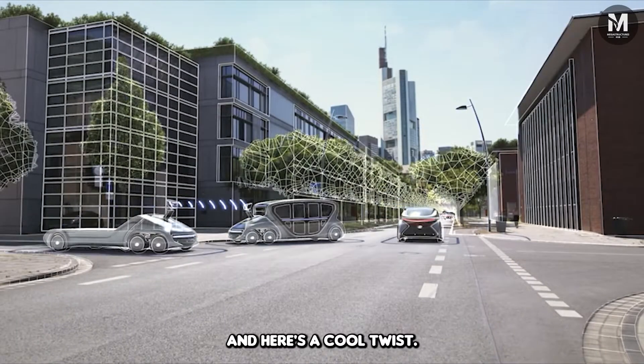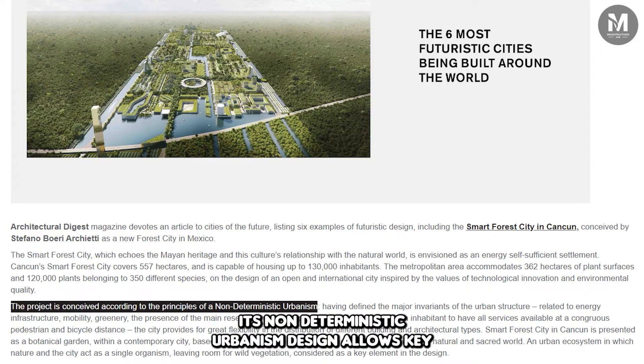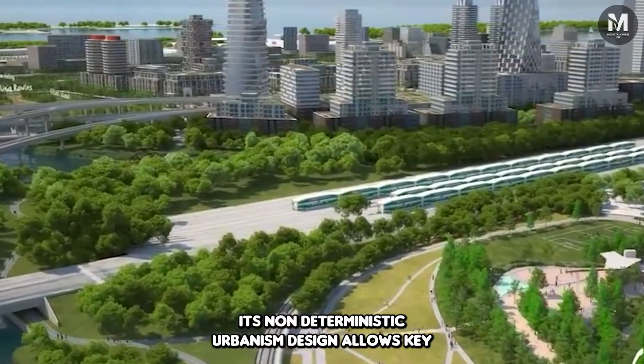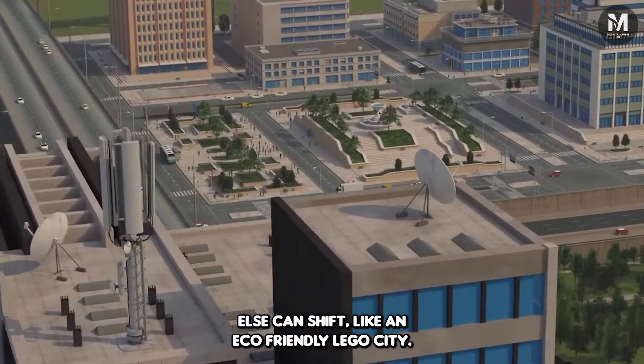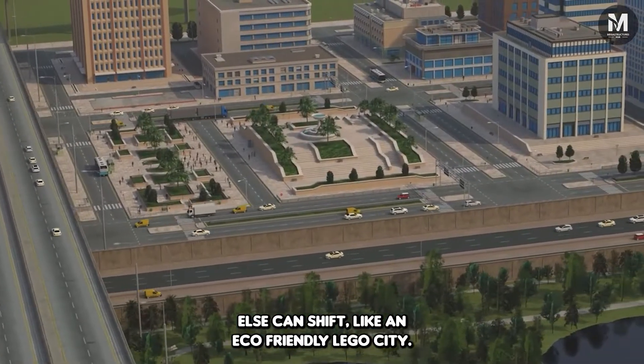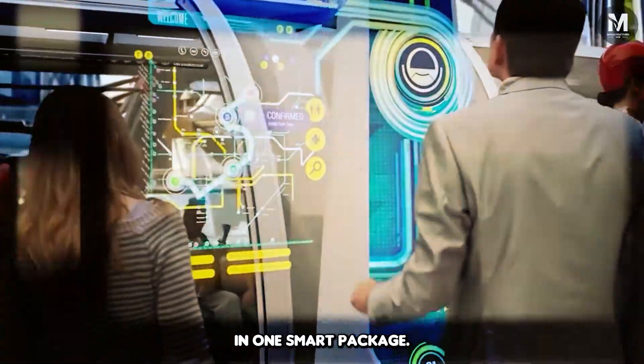Here's a cool twist: the city's layout is flexible. Its non-deterministic urbanism design allows key infrastructures to remain fixed while everything else can shift — like an eco-friendly LEGO city, offering adaptability and sustainability in one smart package.